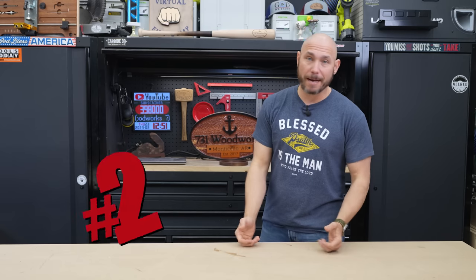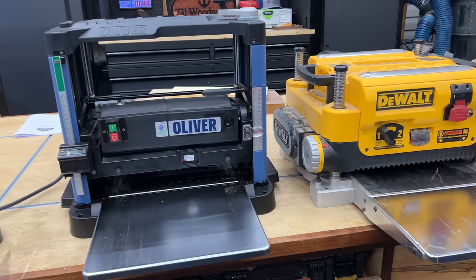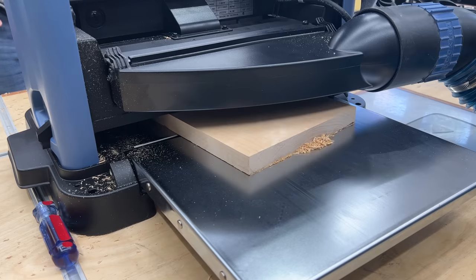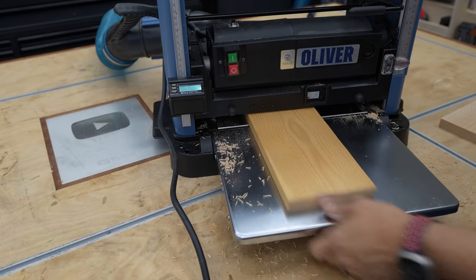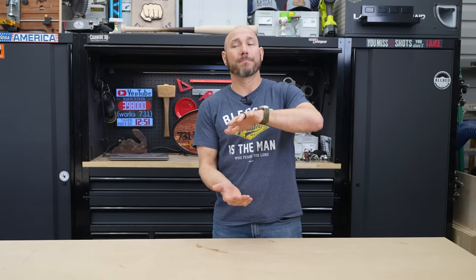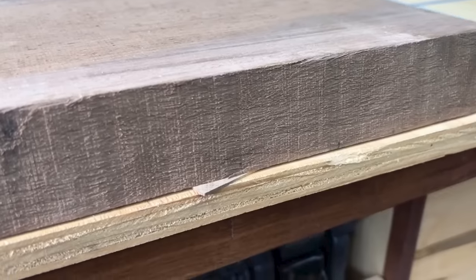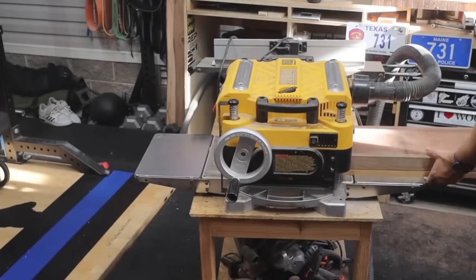The number two woodworking tool you absolutely will never regret buying is a good quality planer. A thickness planer is an essential woodworking tool in a lot of shops because you can take all the boards down to the same thickness. If you're making cutting boards or tabletops, all those things come out perfectly flat and the same. A planer can also remove twists and cups out of a lot of boards, especially if you use something like a planer sled — a piece of three-quarter plywood that you set the board on and send it through, which gives it a stable base.